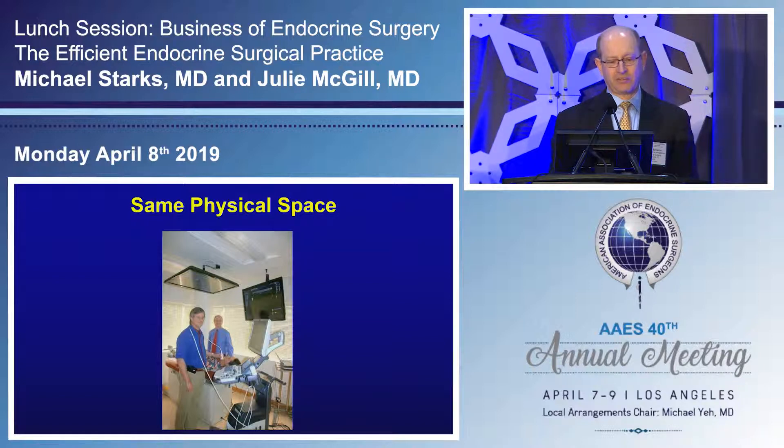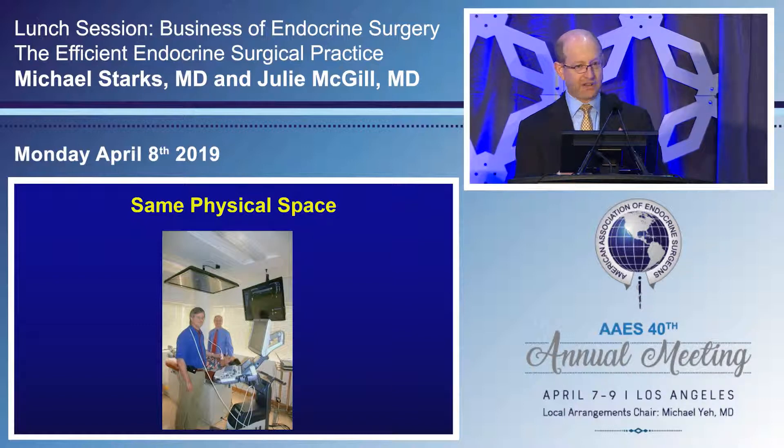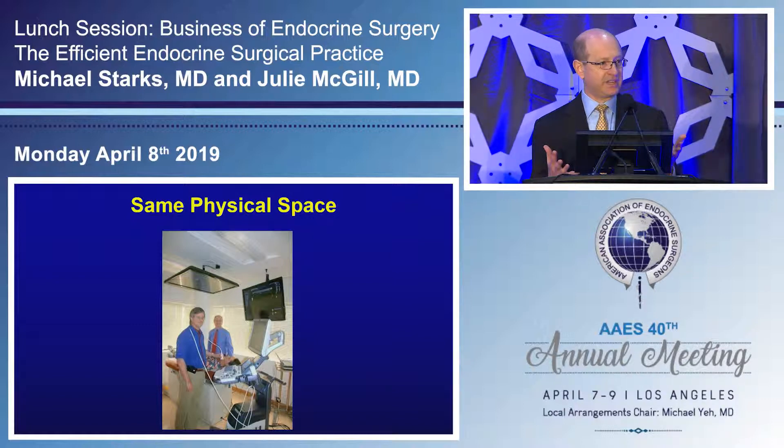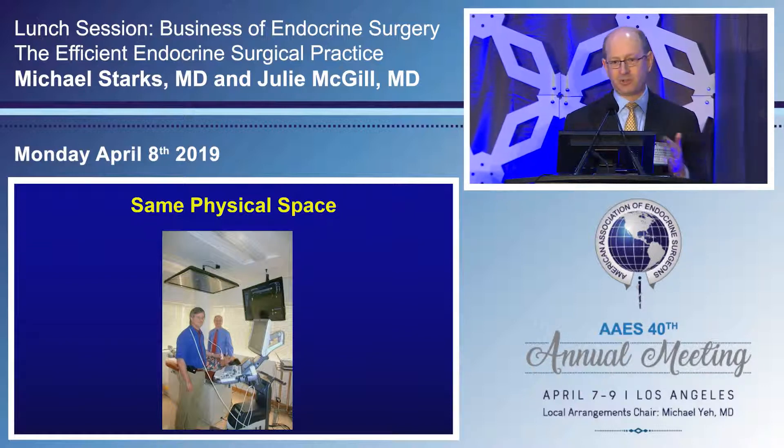We designed our practice around an endocrinologist and an endocrine surgeon working in the same physical space. The patient, the surgeon, and the endocrinologist are all there at the same time. The patient's family sits to the side facing a large panel screen. The patient on the table can also see the screen, and all discussion happens in front of the patient. I meet the patient, tell them they're going to meet my endocrinology partner and have an ultrasound, and then present the patient's case to my partner so everyone hears the discussion during the ultrasound.